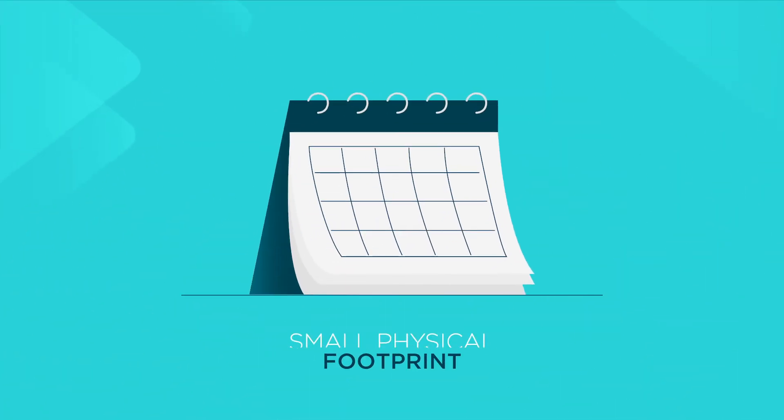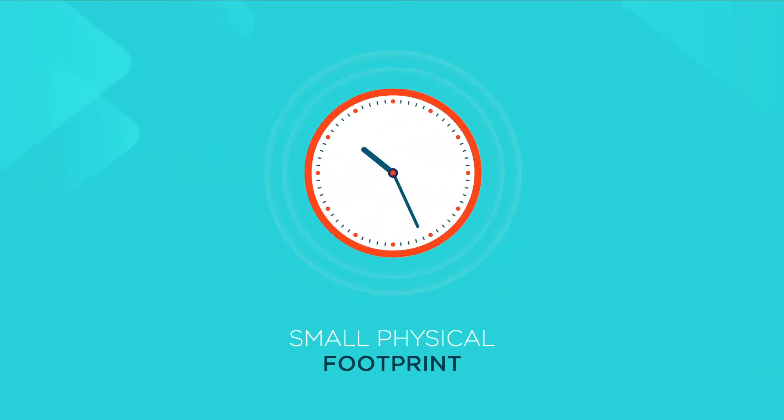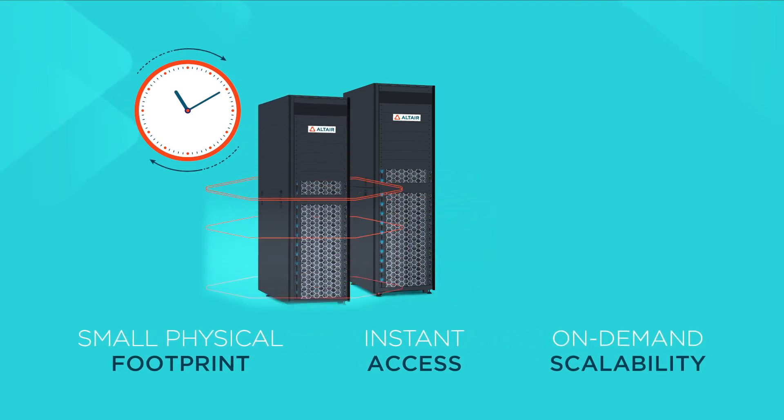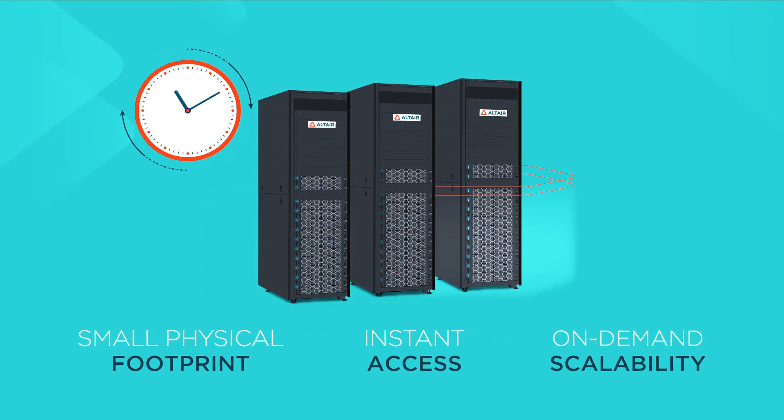Our Small Footprint Appliance can be deployed in hours, not days or weeks, so you can get started immediately and scale on demand to support increased utilization and larger user populations.